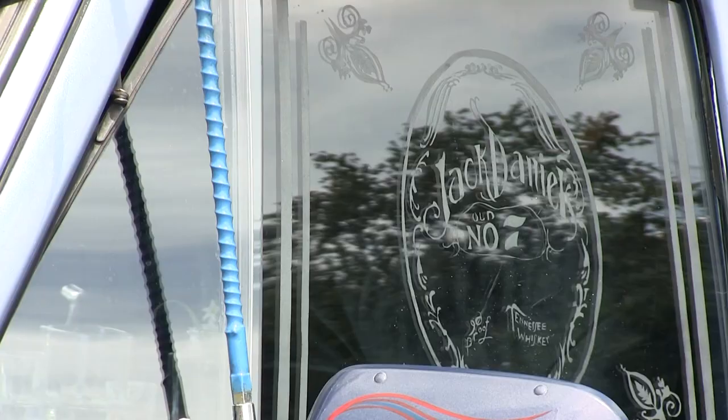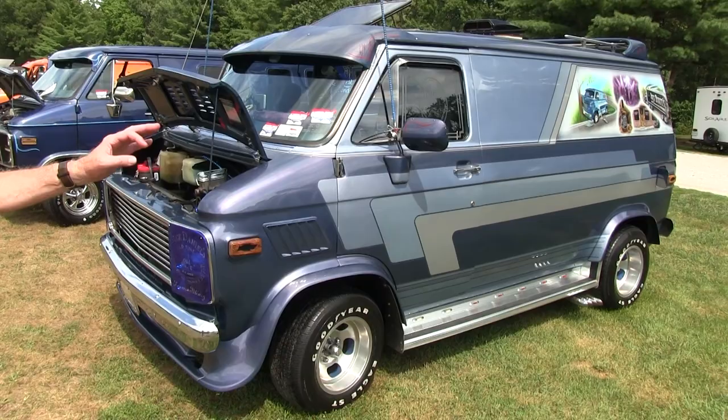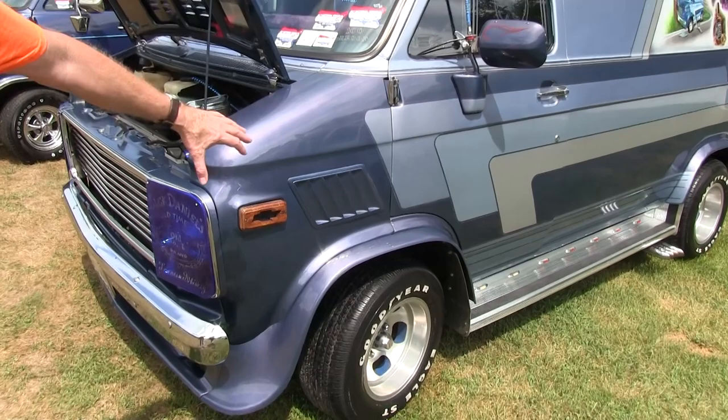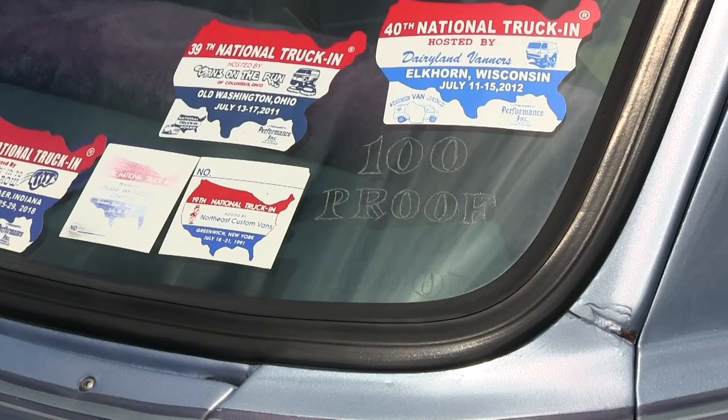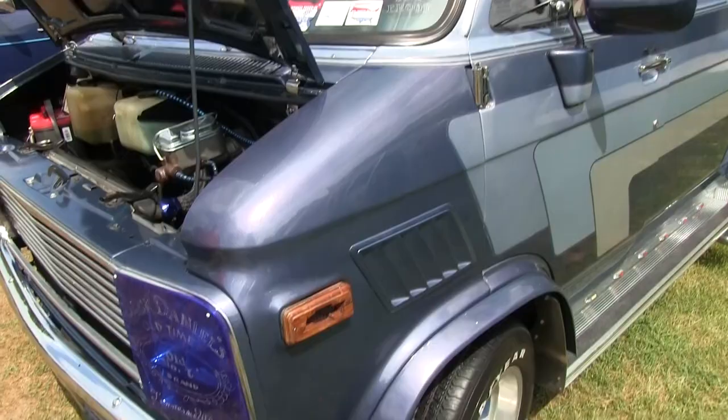It's a 1976 Chevy. It's a Shorty G10. It's got a three-quarter ton suspension. It's got Z28 louvers in here. Any etching you see on here, my mom did it before she passed away. The paint work was done by Tom Stowe in Lockport, Illinois.